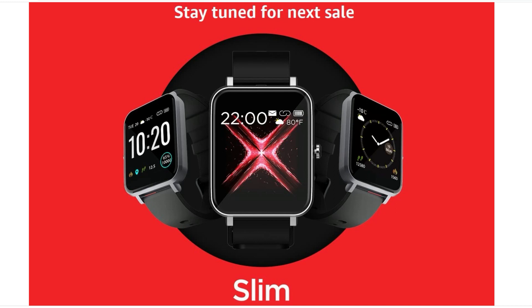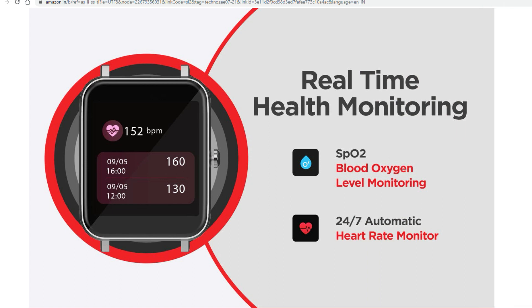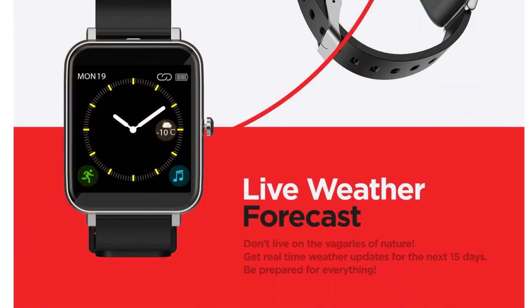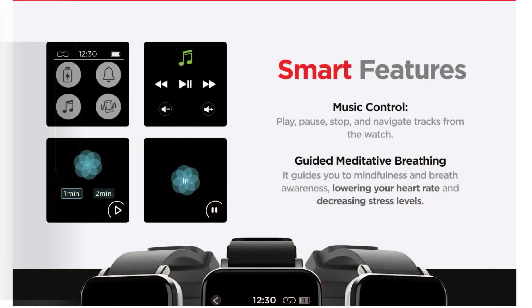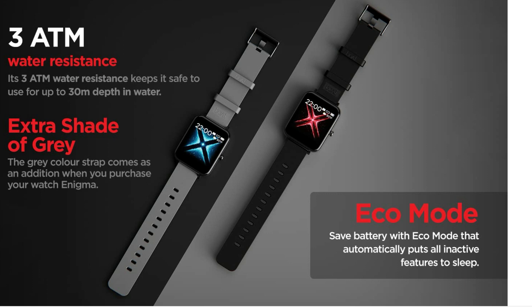It is a real-time health monitor with SPO2 blood oxygen level monitor and 24x7 automatic heart rate sensor. This smartwatch has a 1.54-inch full touch screen with always-on feature, live weather, smart music control with play and stop navigation, daily activity tracking, and sports monitor. It has 30m water resistance. It is available in black and gray color with eco mode battery saving. The price is approximately 2,999 rupees.